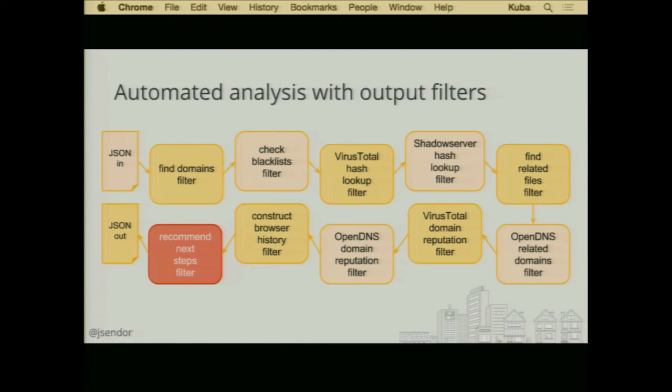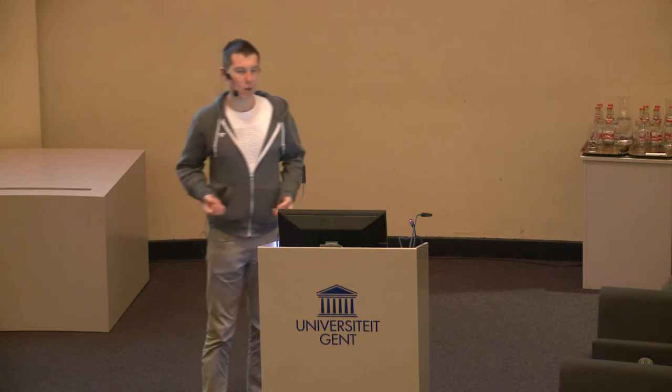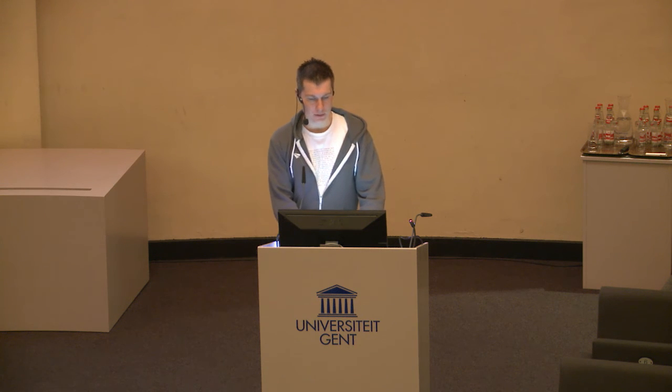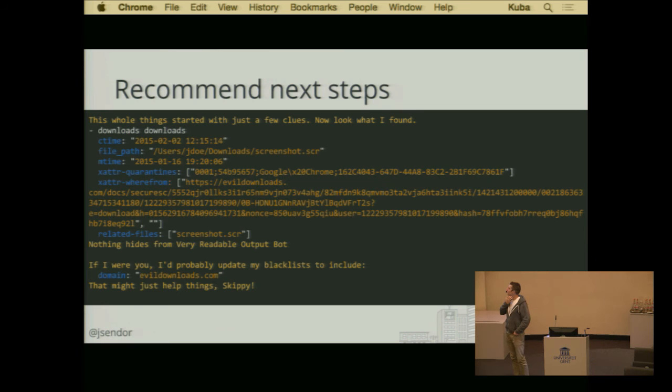At the very end of running all these filters is a recommendation part, where based on all these different augmented entries in the JSON log, we can suggest certain actions as the end result of the analysis. You can see here it found some suspicious download based on URLs in the 'where from' attributes and some related filenames — and can suggest, for instance, let's go and block this domain. These recommendation steps come after running all the filters.